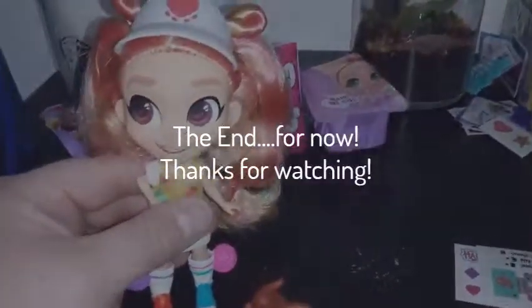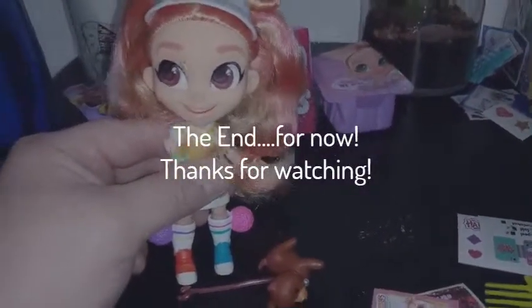If you like this video, go ahead and give us a thumbs up and subscribe. We will see you in the next one. Bye, guys.